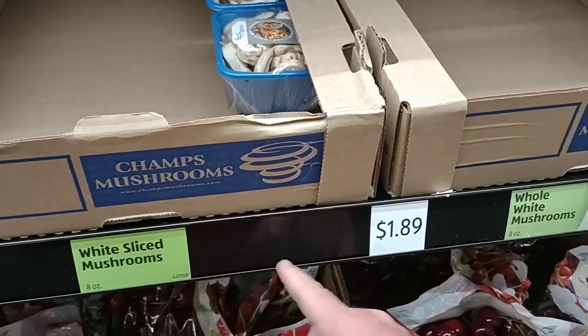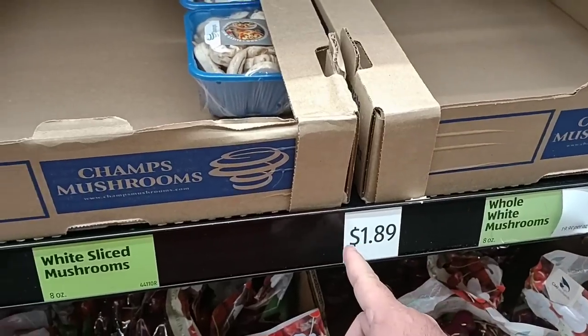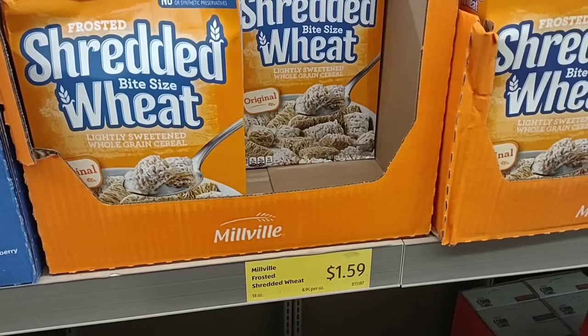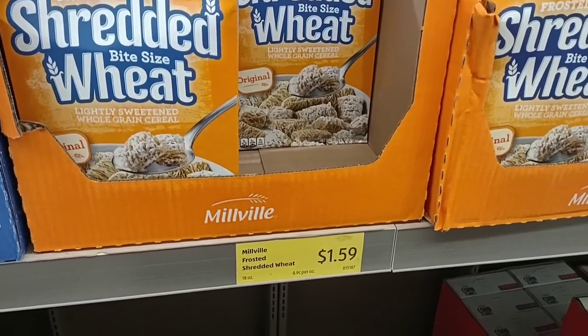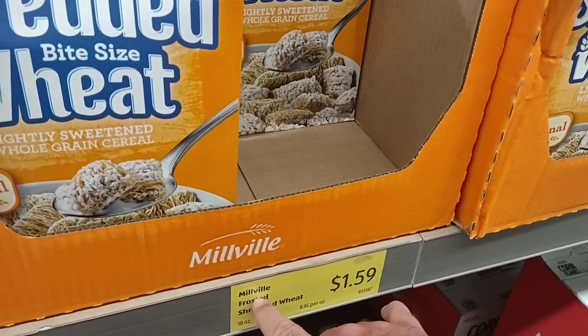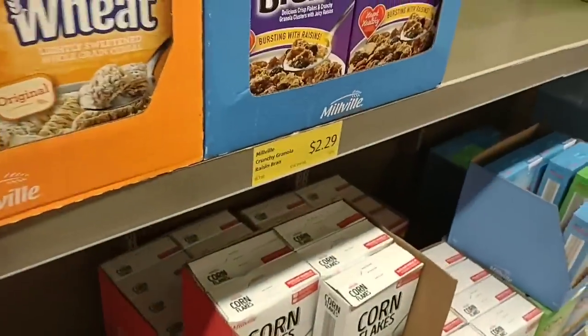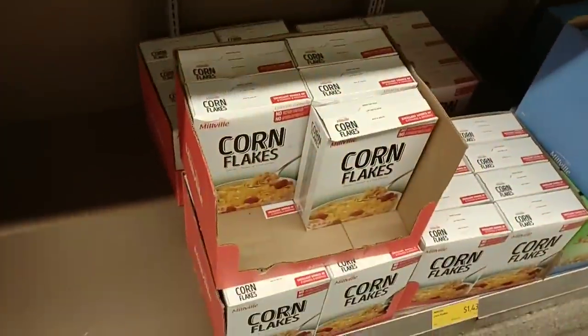The whole white mushrooms and sliced white mushrooms both went up 10 cents — this was $1.49 and this was $1.79. The shredded wheat went up 10 cents too. I've seen a lot of things that have gone up 10 cents since the last time we've been here. The frosted shredded wheat was $1.49, now it's $1.59. Raisin bran is still the same, and cornflakes are still $1.43.